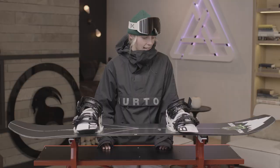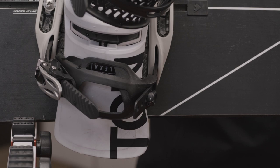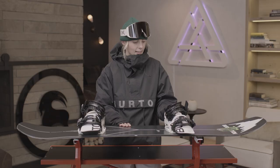Hi, I'm Zoe Sadowski-Sinner and I'm from Wanaka, New Zealand. I'm riding the Burden Hometown Hero with the Burden Lexa X bindings.